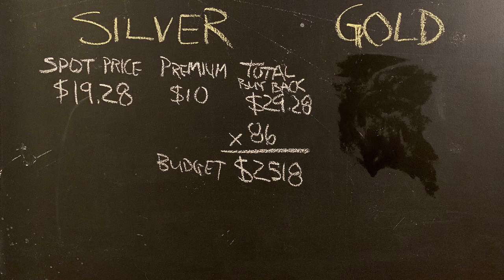I want to show you the first of two scenarios with the silver-to-gold spot ratio at 86. How much gold can you get with 86 silver eagles? I looked at the spot price and some coin prices on Tuesday night. The silver spot price was $19.28 and the premium buyback is $10, so the American Silver Eagle buyback price right now at one dealer is $29.28. For 86 silver eagles, that gives you a budget of over $2,500.